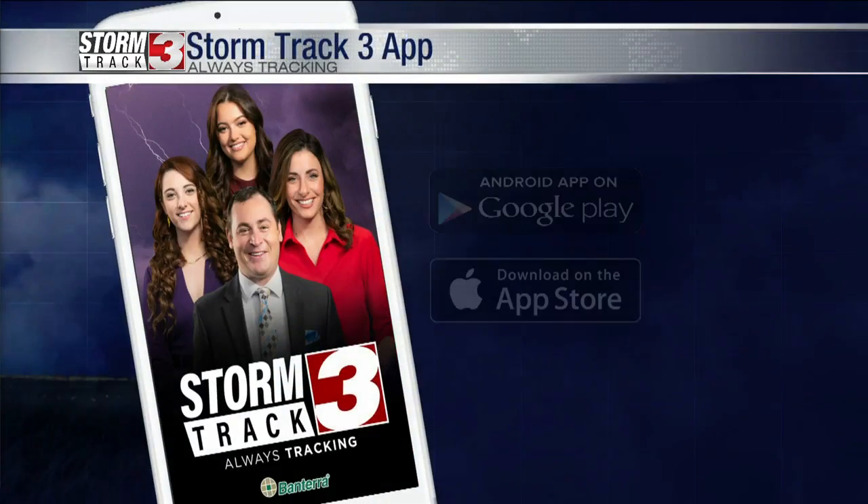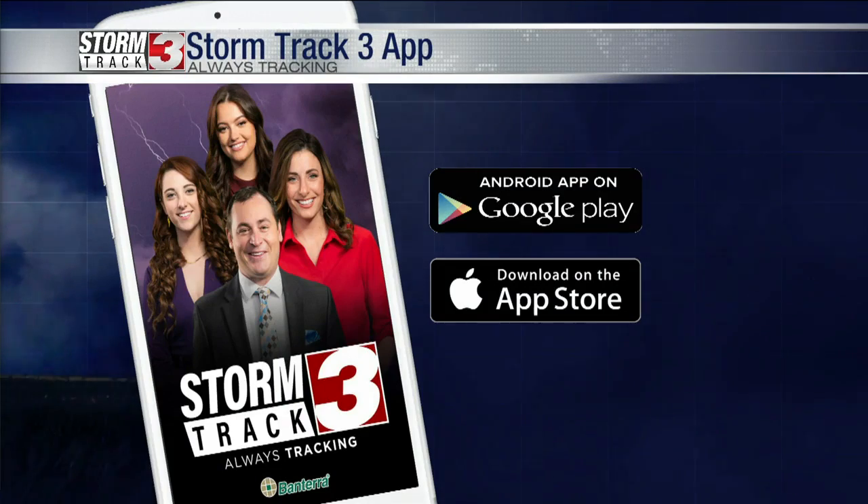You can submit those online at WSILTV.com, like that one was, or on the StormTrack3 app. All right. Thank you, Nick.